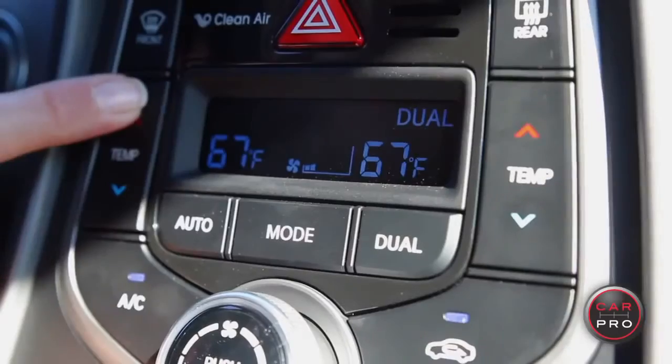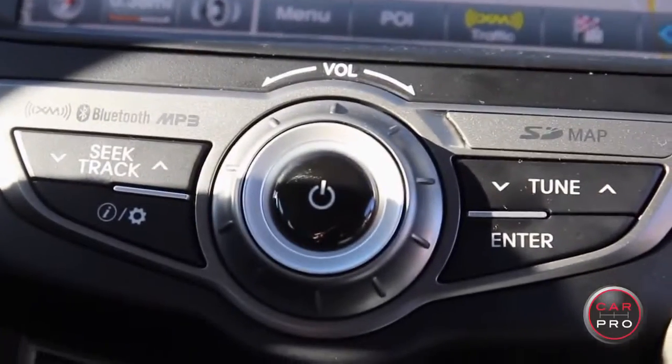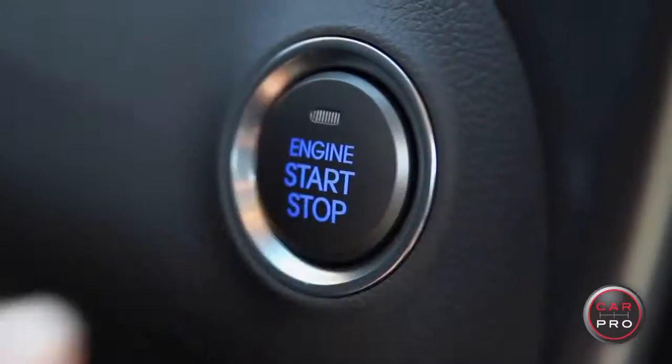The tech package adds the navigation system, a dual-zone automatic climate control, a premium audio system, and your proximity key with a push-button start.